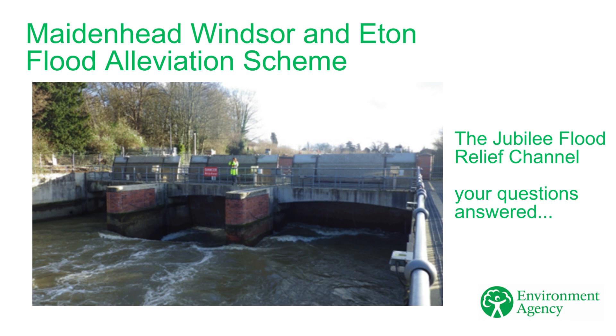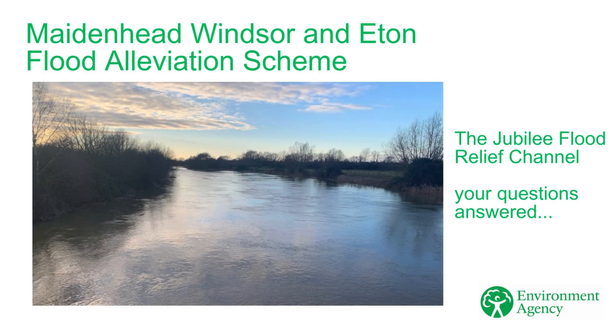This video is to provide some information to help answer some of the questions that people often ask about the Jubilee Flood Relief Channel. I hope it helps everyone to understand more about how the Jubilee works when we operate it.